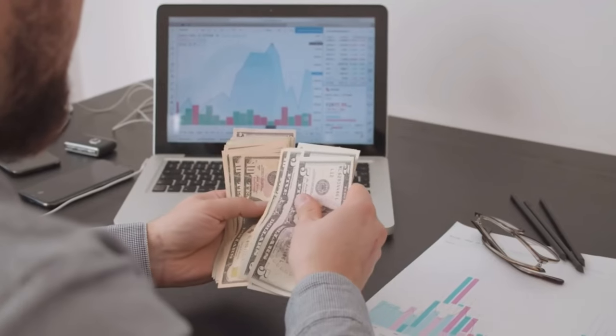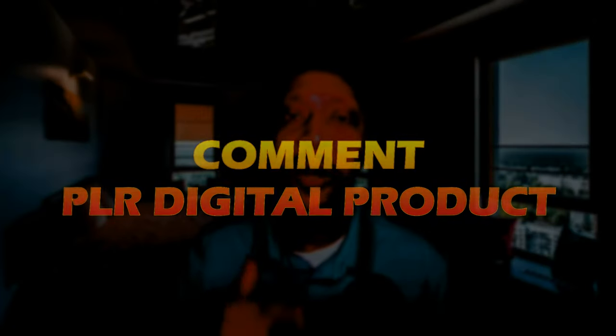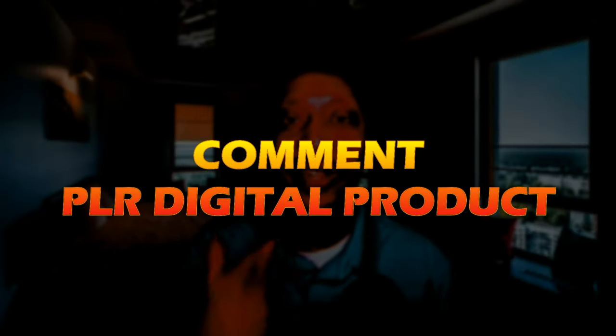If you'd like access to this proven, ready-made, and profitable digital product that is transforming newbies who are not getting any sales into entrepreneurs who are making so much money they are ready to quit their nine-to-five jobs, then down below in the comments of this video, comment 'PLR digital products' and I'll drop the link for you.